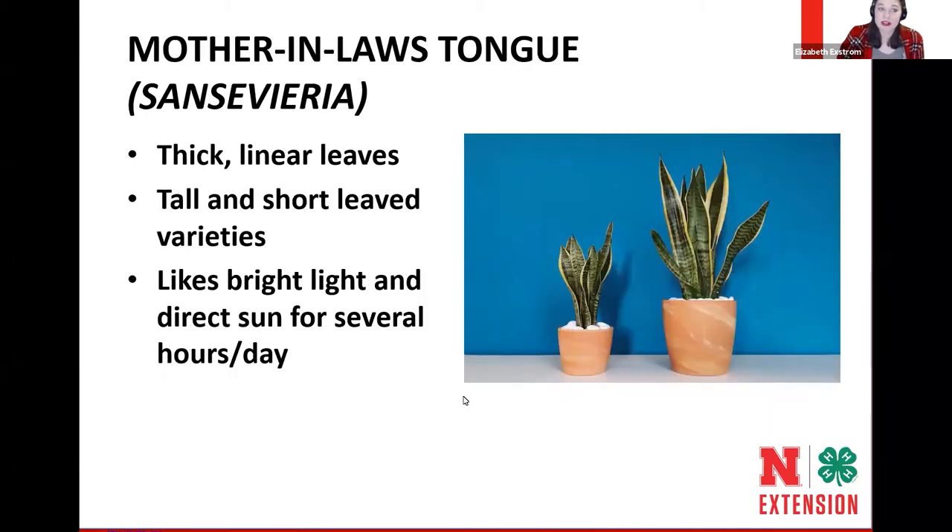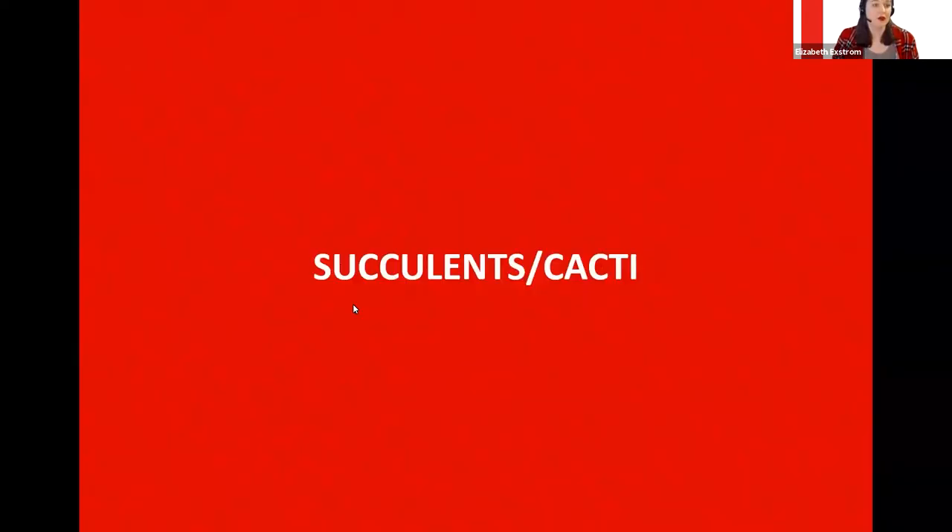Mother-in-law's tongue, or Sansevieria, has lots of different cultivars — some straight green, some variegated, and even one that's completely round like a cattail instead of a flat blade. There are tall and short varieties. They like bright sun for several hours a day and are very easy to grow.